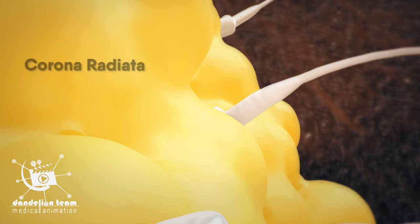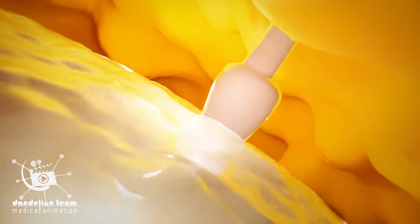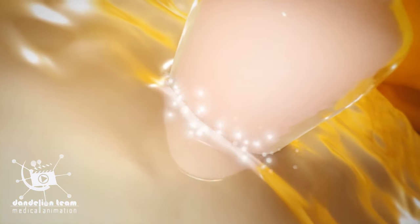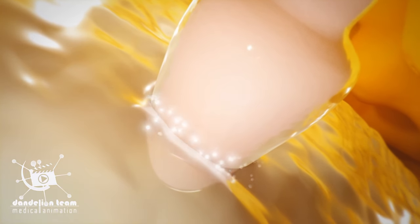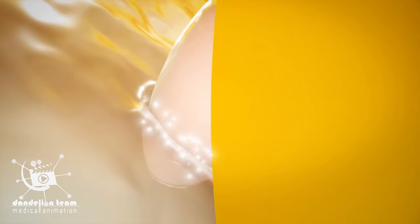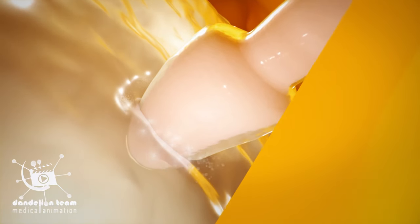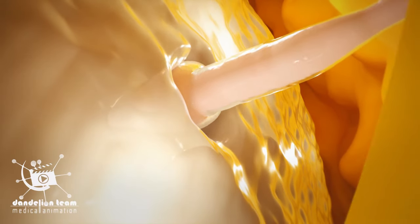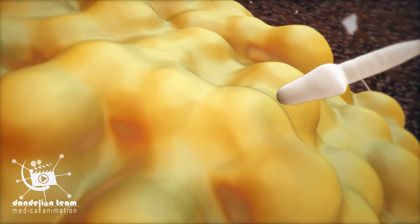The sperm first burrow through the cells of the corona radiata. Then, upon contact with the zona pellucida, the sperm bind to the receptors in the zona pellucida. The enzyme-filled cap of the sperm, called the acrosome, releases its stored digestive enzymes. Finally, the sperm must fuse with the egg plasma membrane. This event causes the egg membrane to change and prevent other sperm from attaching to it.